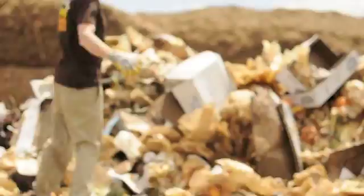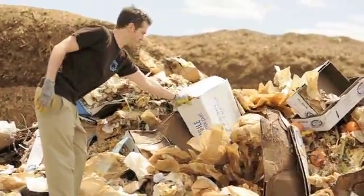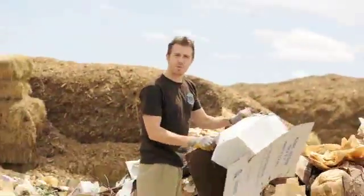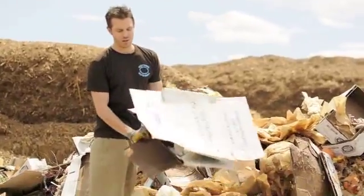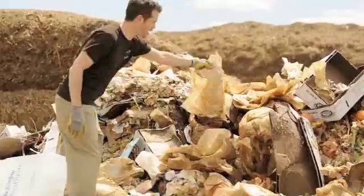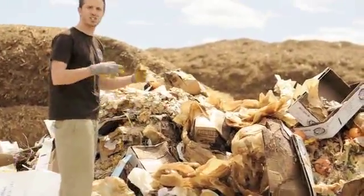Here in the big load that we have, we have a plethora of different materials. Cardboard is acceptable if it's not covered in tape, stickers, and such — this cardboard right here is perfectly acceptable for us. All of these paper products are acceptable. They're soiled papers — pizza boxes, coffee filters, soiled papers such as napkins — all of those types of materials are acceptable.